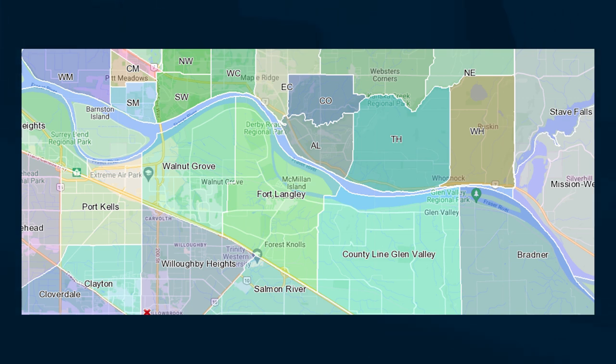To the south, Walnut Grove borders the number one highway, and to the east it borders Fort Langley. So it's a pretty small community in the northwestern corner of Langley. With Walnut Grove being so close to the number one highway as well as the Golden Ears Bridge heading into Maple Ridge, it makes it a very popular destination for commuters.